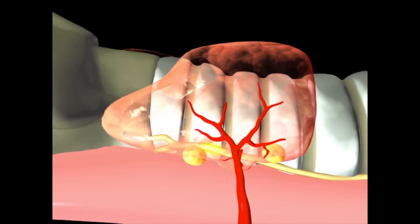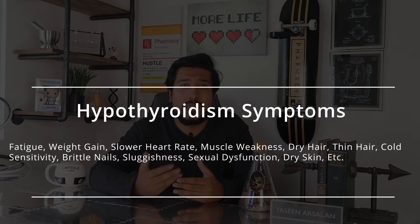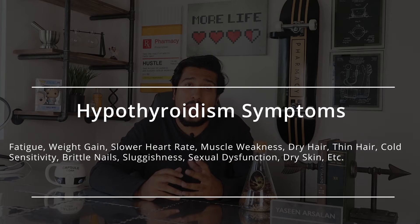Sometimes the thyroid doesn't produce enough of these hormones to carry out important functions, and that can lead to symptoms like fatigue, weight gain, slower heart rate, muscle weakness, dry and thinning hair, feeling more sensitive to the cold, and a lot more.